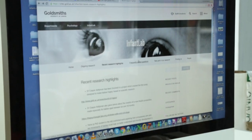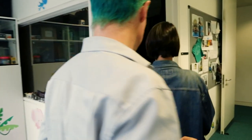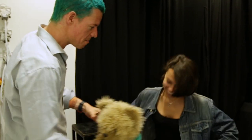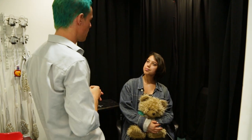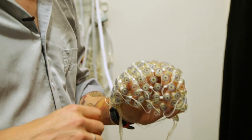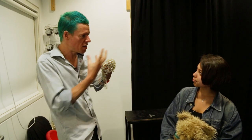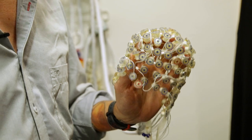We are in the Infant Lab with Casper, who is the Director of the Infant Lab. The participants we're testing here are all under two years old. Usually we'll show something on the screen and see the baby's reaction, but we can also put one of these EEG hair nets on the baby's head, which measures the brain activity and tells us which part of the brain the baby's using at various points — which of course tells you a lot more about exactly what the baby's thinking, because they can never actually tell you themselves.